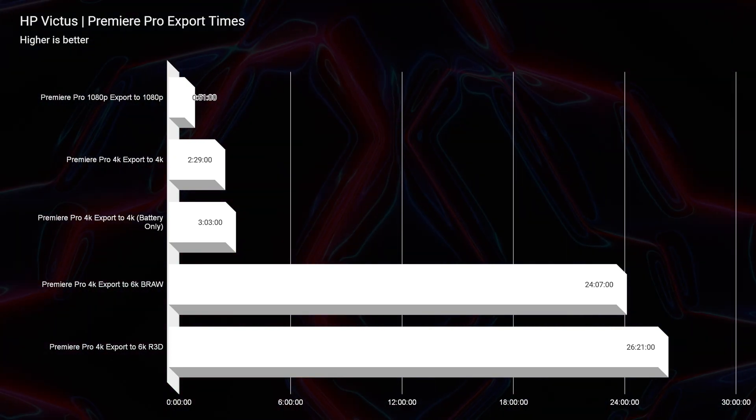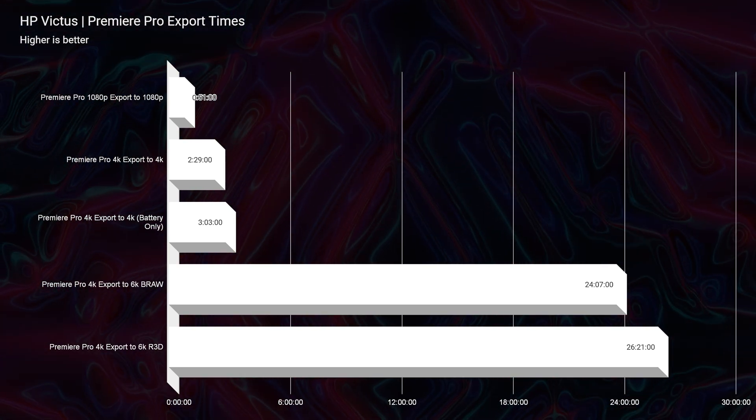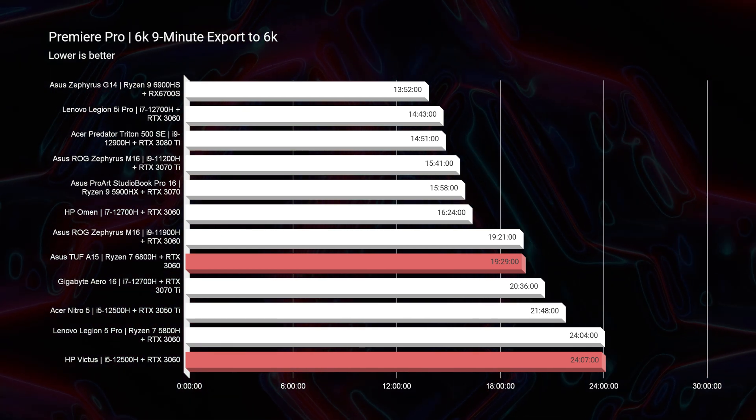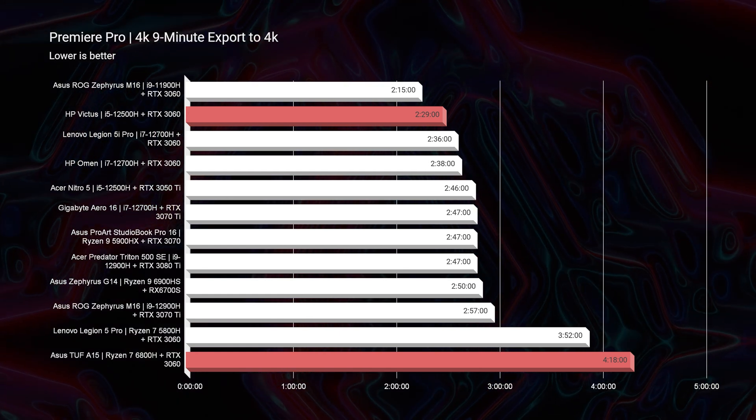You're going to have better export times from the Intel processor, as you can see on the benchmark charts. Now if you're considering 6K, you're going to have better export times out of the Asus TUF A15, but for 4K the HP Victus is going to win out.